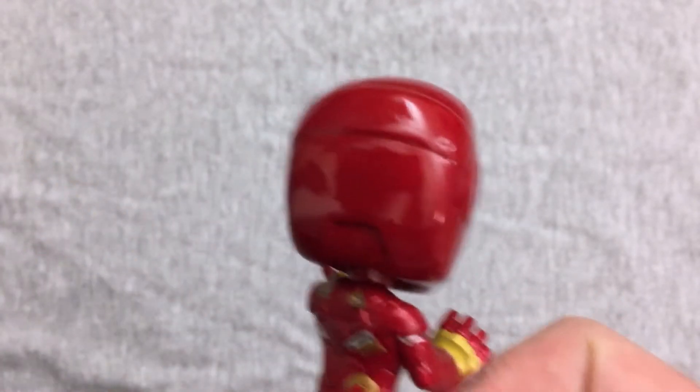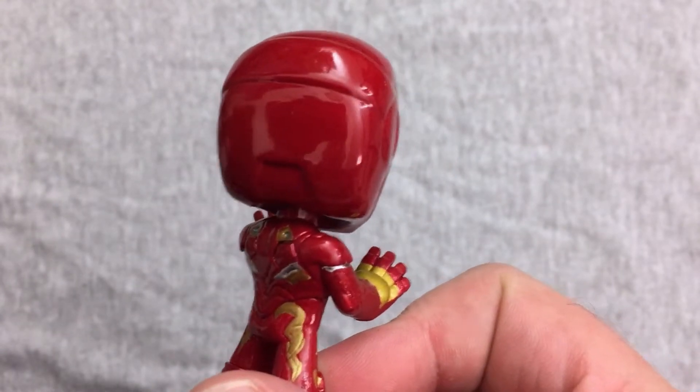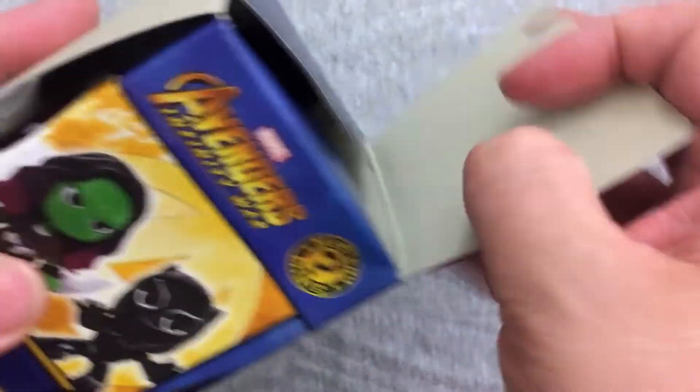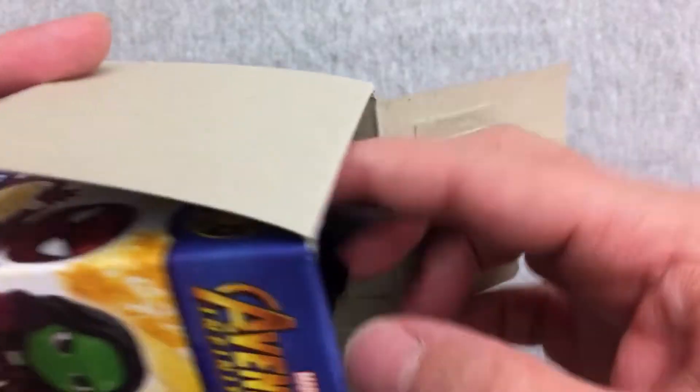Yeah, you can see the camera and stuff reflected in him. All right, let's get into number two and see what we get, because it's pretty light — probably another Iron Man.